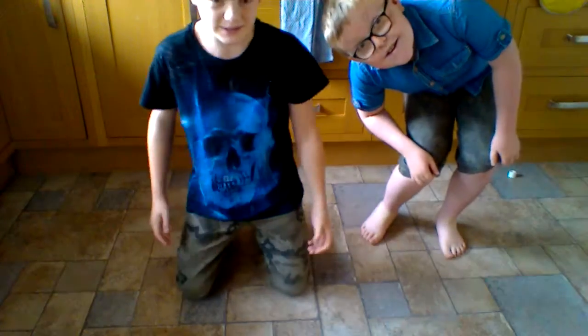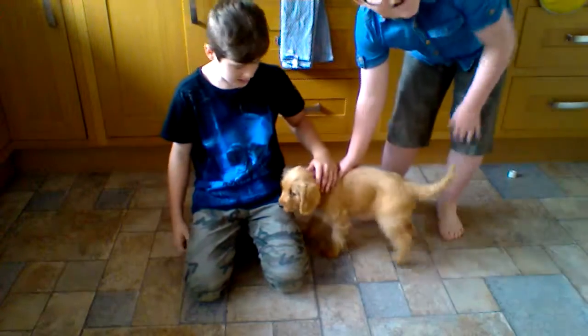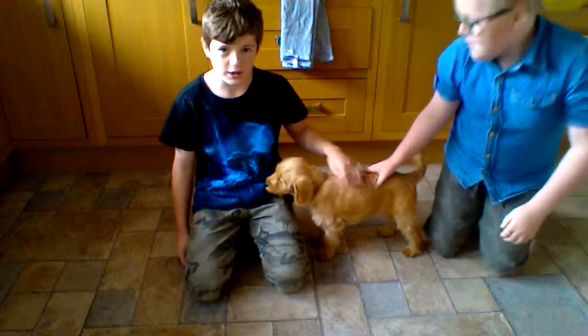What's up everybody, welcome to Somersyman. In this video we're going to do a little video with a book on how to keep a dog happy. So tell me, how to keep a dog happy.